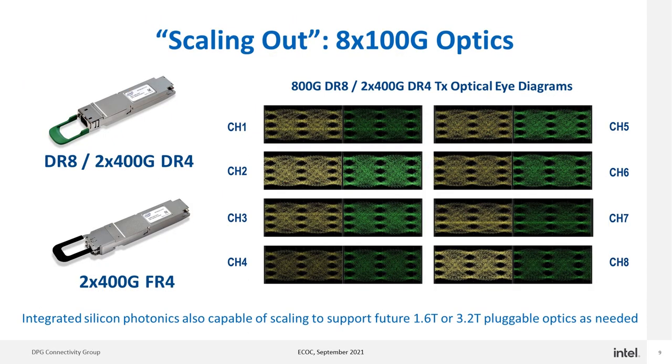Shifting gears back to pluggable optics, silicon photonics is also capable of supporting higher channel count and higher bandwidth pluggable optics. Shown here are 800G DR8, 2x400G DR4, and 2x400G FR4 optical modules, both in active development using the same silicon photonics integrated technology. Eye diagrams from all eight channels of an 800G DR8 optical module are shown, and that module is sampling now. Integrated silicon photonics technology is also capable of scaling to support even higher density pluggable optics, whether it be 1.6 terabit or 3.2 terabit pluggable optics.